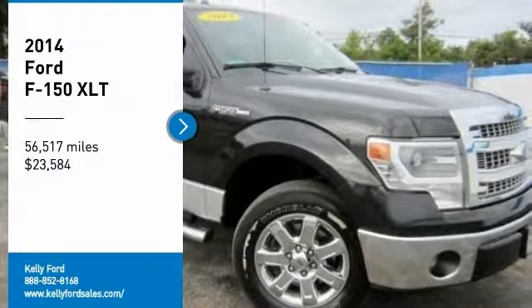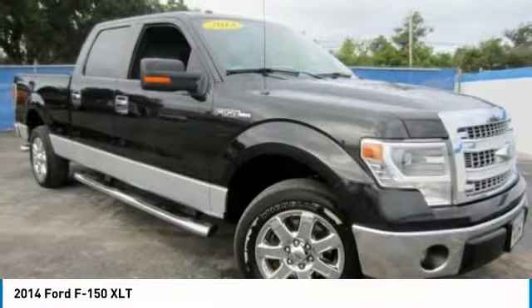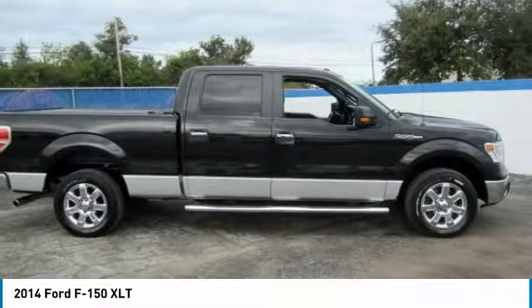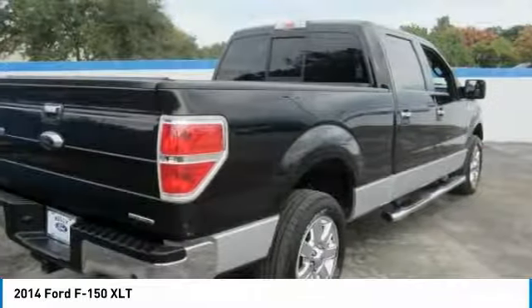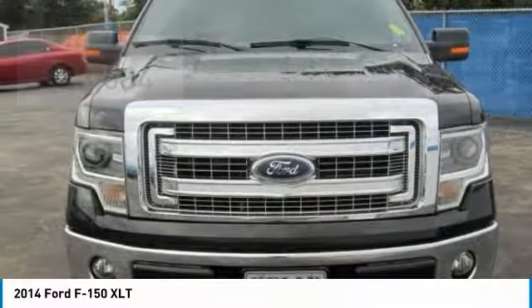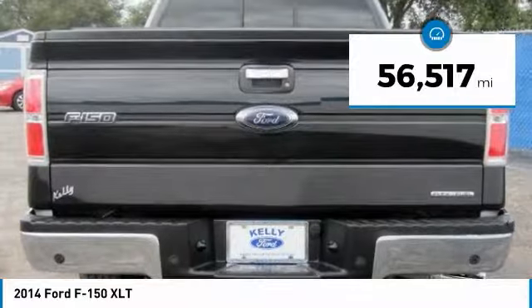Stop by and take a look at the 2014 F-150. A Ford F-150 knows how to handle any situation. It's built to follow orders, no warning, and is priced below $25,000. This vehicle has less than 60,000 miles.